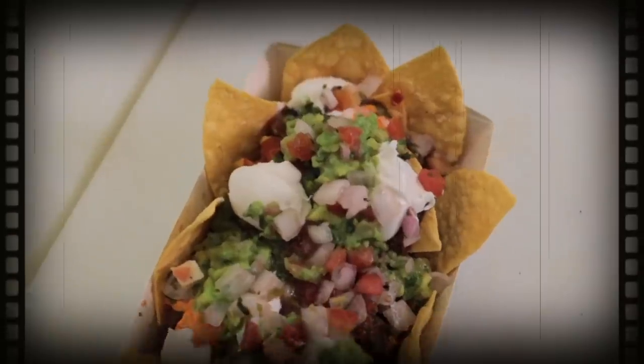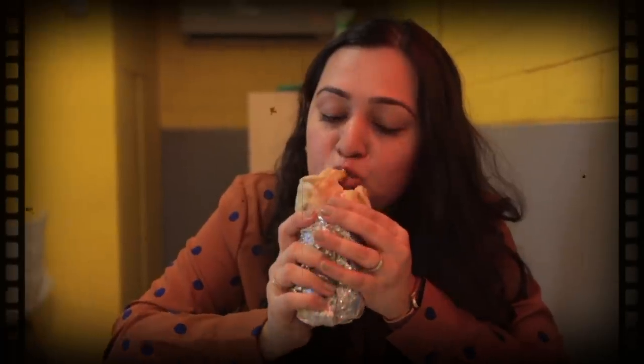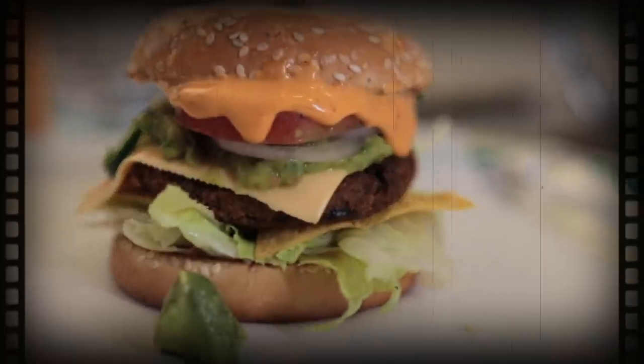Do you like nachos? Plain or loaded? Burrito bowl or tortilla wrap? Tacos or a guacamole burger? This video has all of this and more.